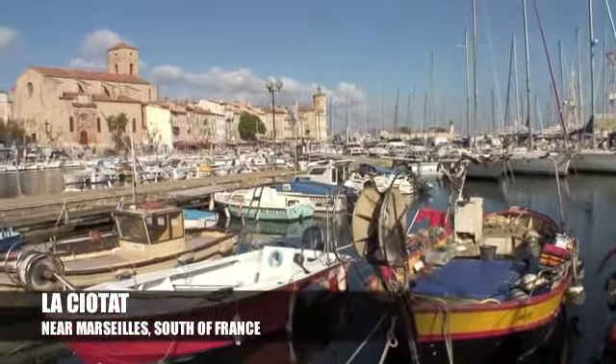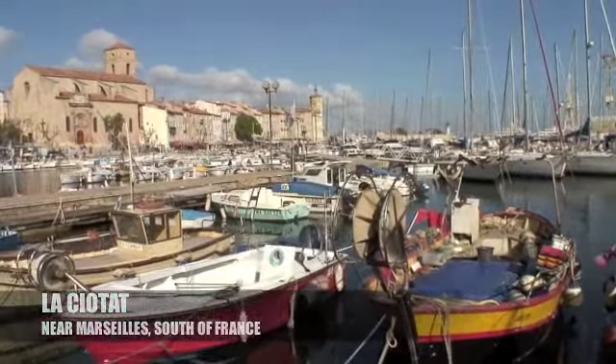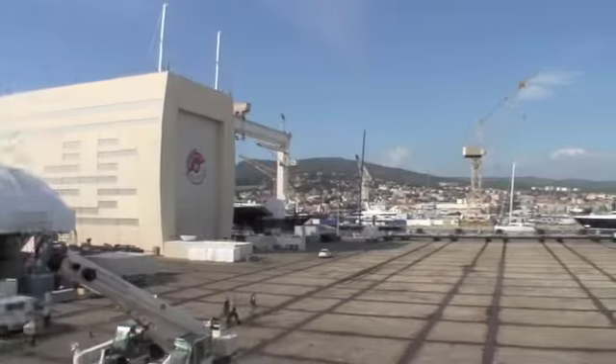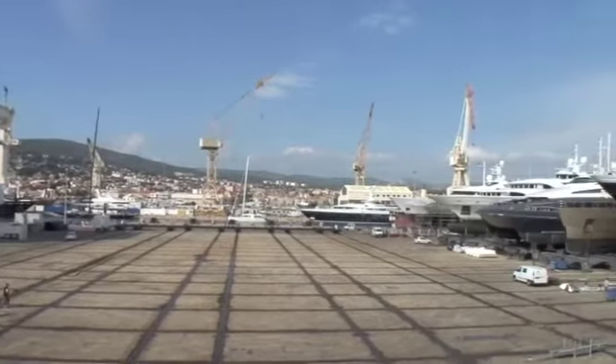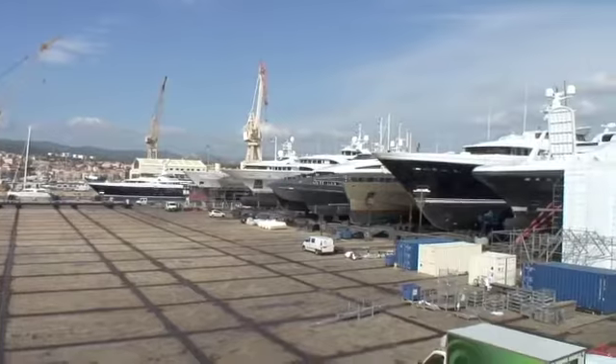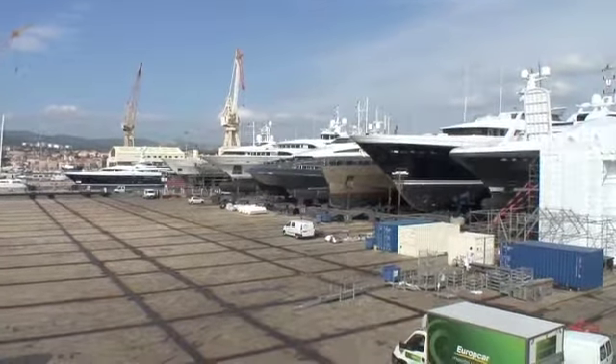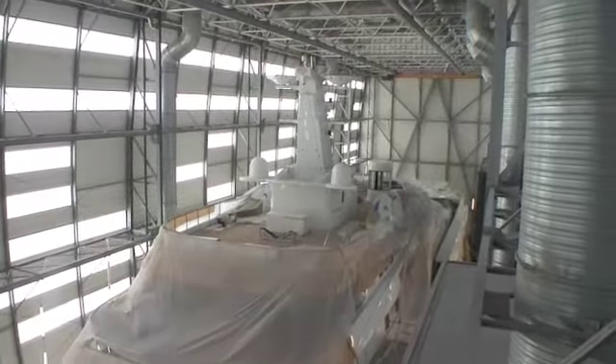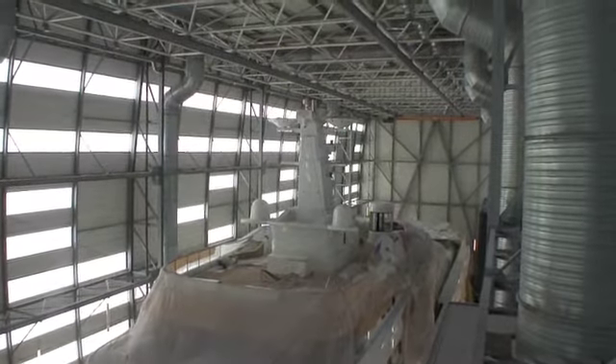Located in the seaside town of La Ciotat, the site of one of France's foremost shipbuilding yards, is the refit facility of Monaco Marine. The largest of six yards owned by the company along the French Riviera, Monaco Marine La Ciotat specialises in the repair and refit of some of the world's most technically advanced super yachts.